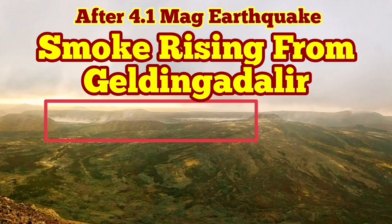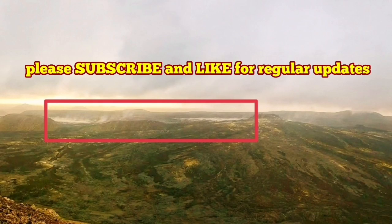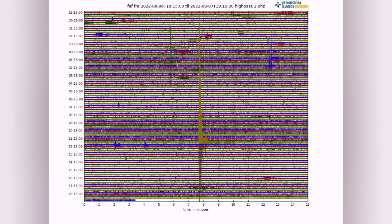Today we had an earthquake which, by Iceland's standards, is quite large — that's 4.1 magnitude on the Richter scale. That was around 12 o'clock, and this is the one that I have marked here.